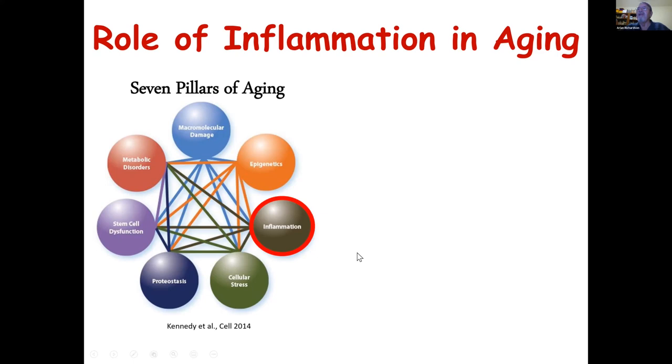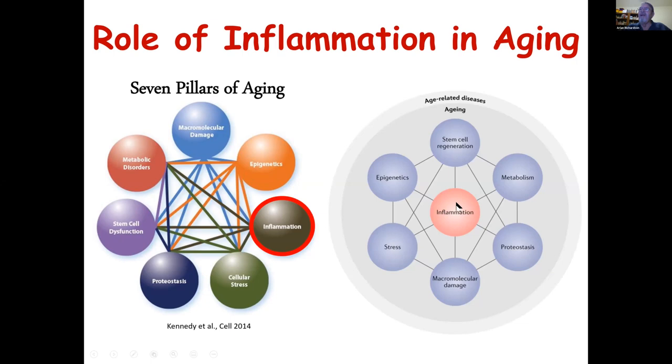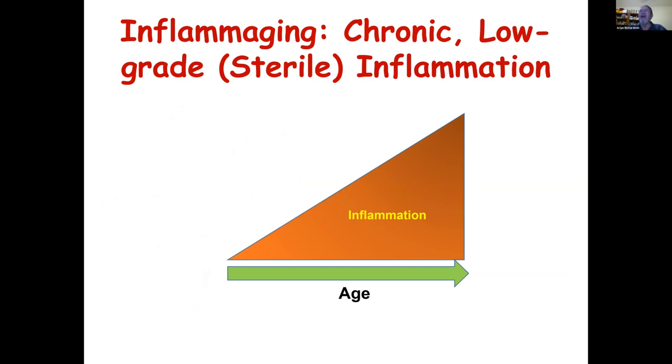In the last decade, inflammation has gotten to play somewhat of a central role, in the sense that it's believed to be not only important in aging and age-related diseases, but may be involved in a variety of the pathways proposed to be important in aging. One of the things recognized over the past decade is that most mammalian species studied show an increase in chronic low-grade sterile inflammation — inflammation not in response to an infectious disease. The term being used now to describe this is inflammaging.